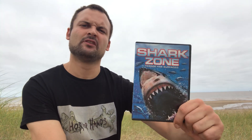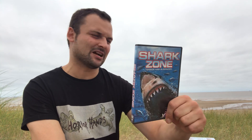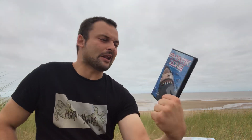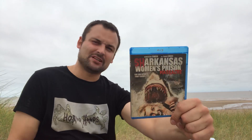Then we have Shark Zone — another one I've watched but just don't remember. It's kind of just fizzled off into the ether. I think it was okay, I don't remember it being terrible, don't remember not enjoying it — it just kind of melded into all the other shark films.